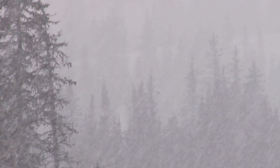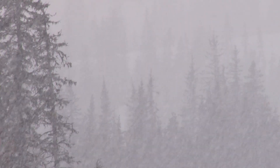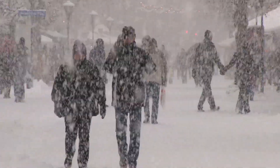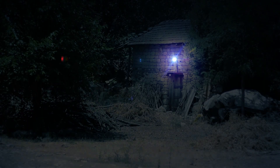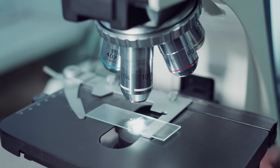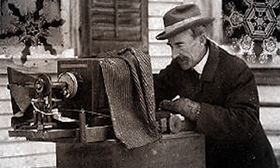Now with Wilson Bentley there were challenges. He worked under very tough conditions. It was cold, it was snowing. He had to collect these snow crystals on a little black board, take them into his unheated woodshed to photograph. He had to transfer that snow crystal from the board to the microscope slide, which is a very delicate process. He used initially a little sliver from a broom — his mother's broom — to get that onto the slide.